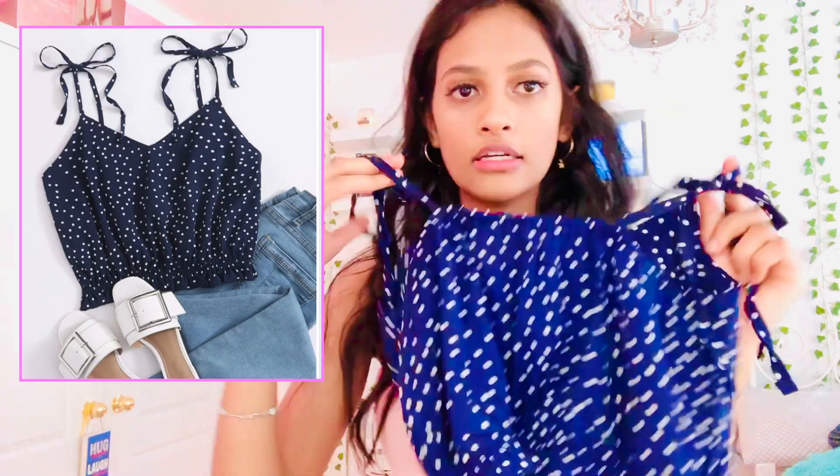This next top from Shein has a polka dot pattern and it's another crop top, of course for the summer. I like how it's adjustable — the strap was too big for me so thankfully it was adjustable.